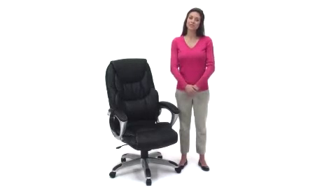Get the most out of your next office chair with the Back Massaging Black Leather Executive Office Chair with Silver Base from Flash Furniture.